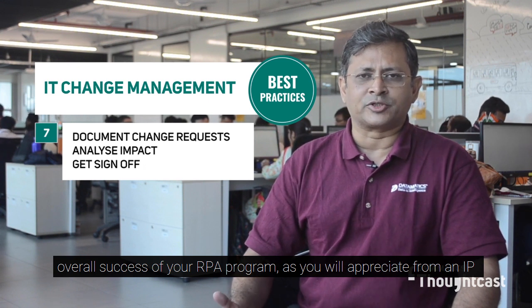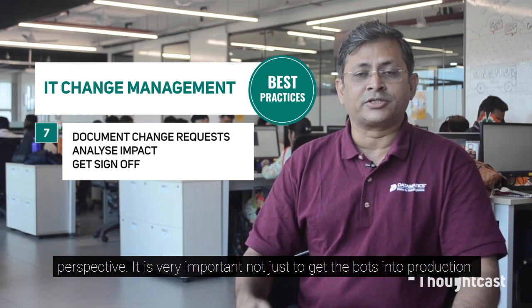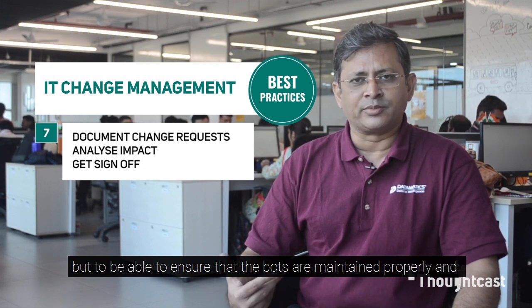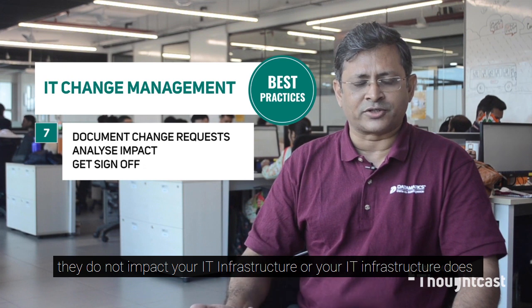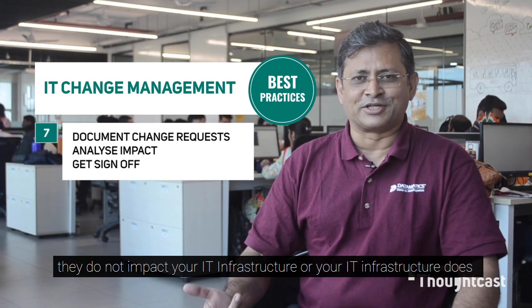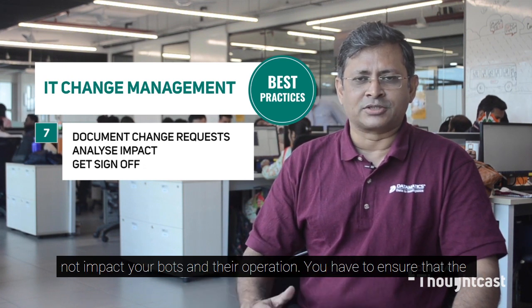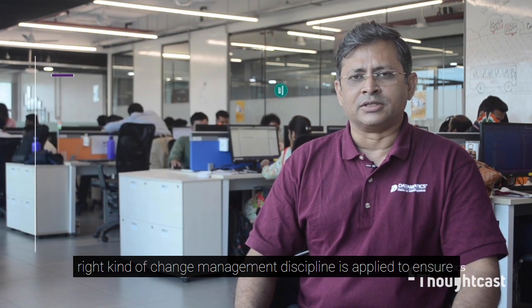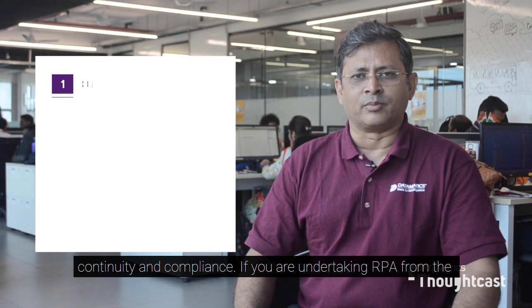From an IT perspective it is very important not just to get the bots into production, but to ensure that the bots are maintained properly and they do not impact your IT infrastructure, or that your IT infrastructure does not impact your bots and their operation. You have to ensure that the right kind of change management discipline is applied to ensure continuity and compliance.